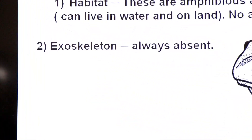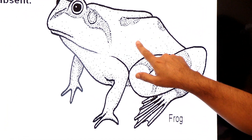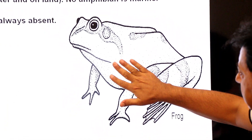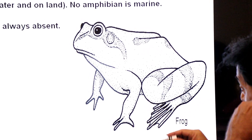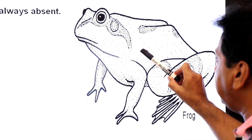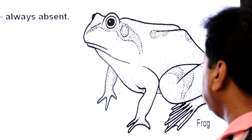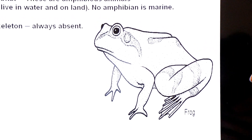The exoskeleton is always absent in amphibians. If you look at the frog's skin, you will see no scales — scales are absent. The skin is smooth and slimy. Because of this, cutaneous respiration is also found in frogs, and that is why scales are absent.